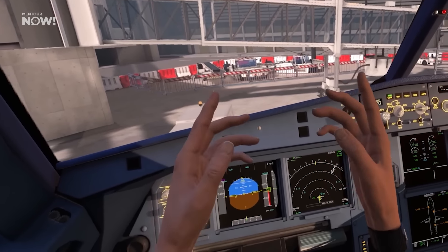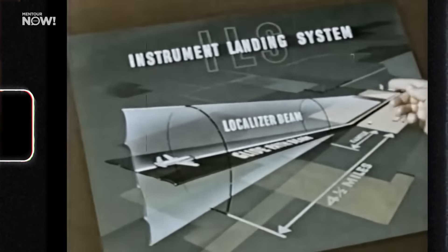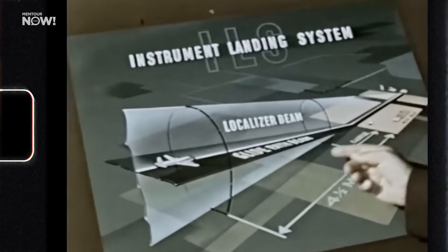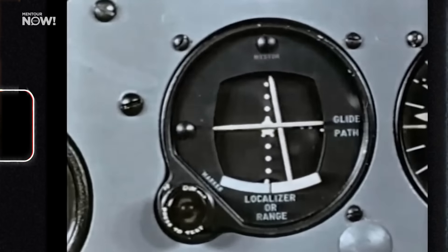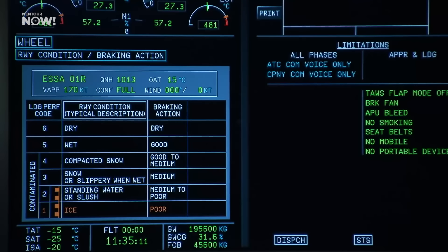Technology is the primary factor for making these things possible, and more and more features become available over time, usually after some hard lessons have been learned by the industry through accidents or incidents. But sometimes it's easy to forget just how old the technologies we actually use are. What we know today as the Instrument Landing System or ILS has its roots back in the 1940s, with other radio-based landing systems going even further back. And today, these systems are getting more advanced and accurate, while the way their information is displayed on our instruments has also changed a lot.